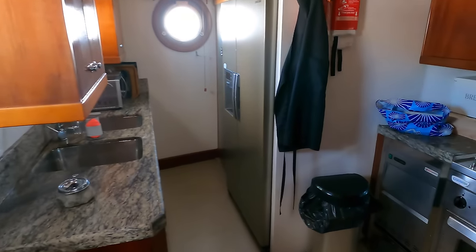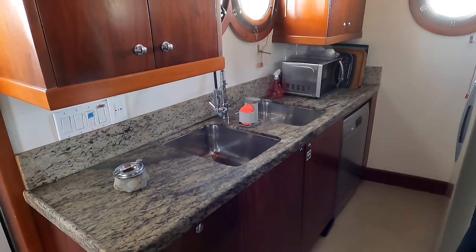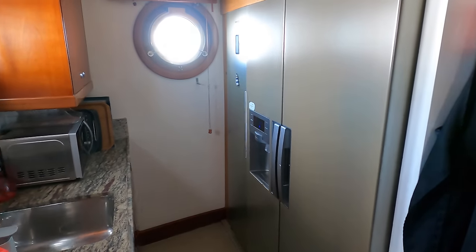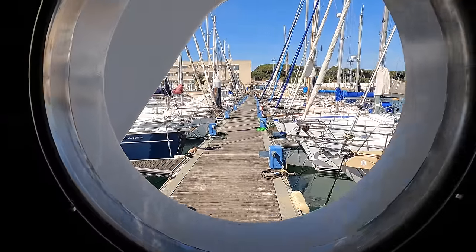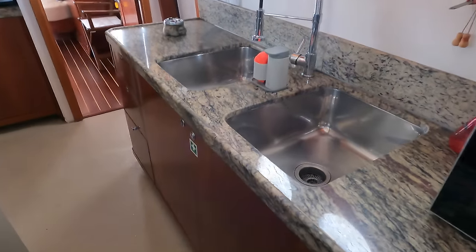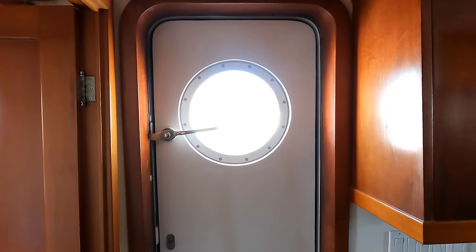As we step into the galley via the port side of the saloon we're immediately greeted by a spacious and well-equipped area designed to cater to every culinary need. The layout is both practical and user-friendly allowing for easy meal preparation and efficient service to the dining areas. This professional-grade galley boasts top-of-the-line appliances including a large refrigerator and freezer, an oven, a microwave, a dishwasher and a gas stove top with multiple burners. The ample storage space ensures all cookware, utensils and supplies are easily accessible, and the generous countertop area provides plenty of room for food preparation. The standout feature is the beautiful design seamlessly blending form and function.